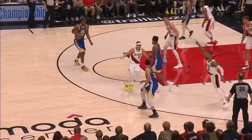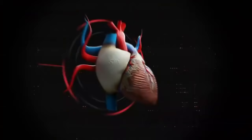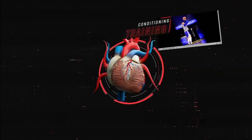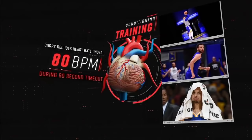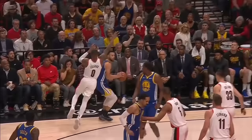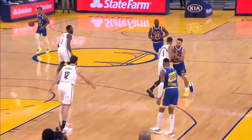One explanation for Steph's endurance on lengthy possessions like this is his ability to control his heart rate. When your pulse elevates to 115 beats per minute, you begin to lose fine motor skills, particularly hand-eye coordination. But Steph's intense conditioning training allows him to reduce his heart rate to under 80 beats per minute in just the span of a single 90-second timeout. Managing his heart rate during periods of rest means Steph can go all out when moving without the ball and still shoot with incredible efficiency.